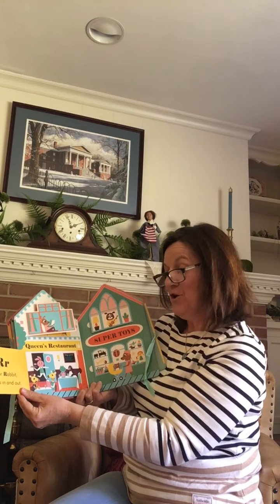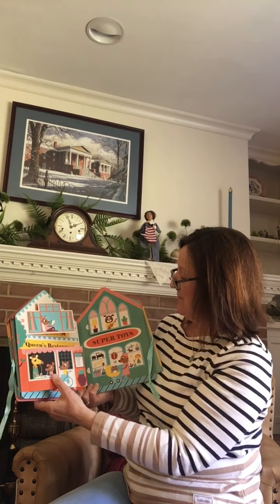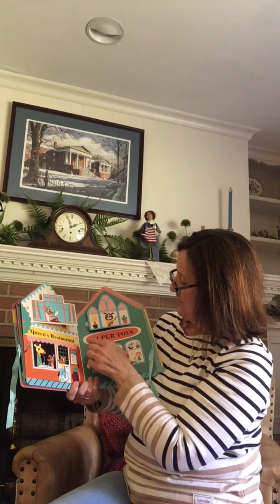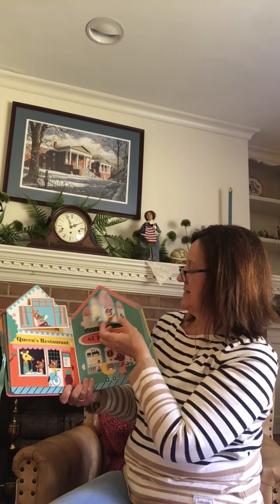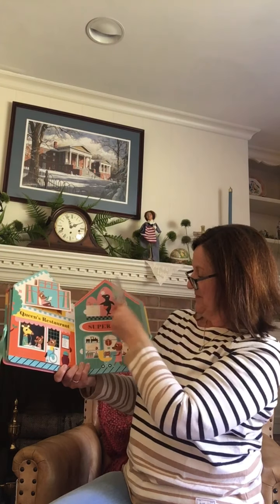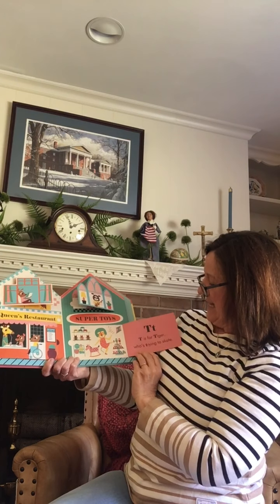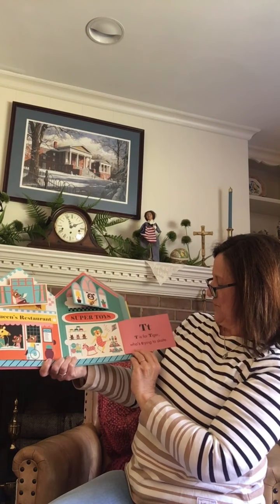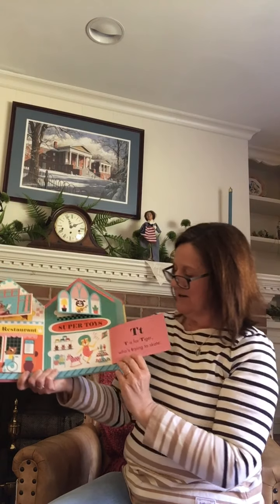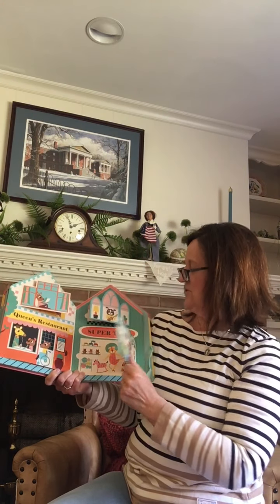R is for rabbit who runs in and out — he's got a restaurant so he has to run in and out with the food for everyone. Super Toys. S is for sea lions standing up straight — can you stand up straight? T is for tiger who's trying to skate. Oh, looks like he's gonna have to be careful there, because his one foot's coming up — he might crash into all those toys!